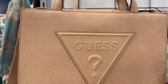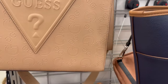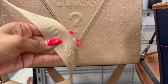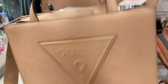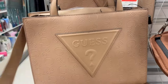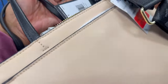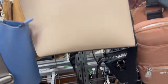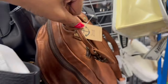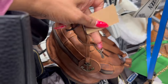They also have this adorable Guess bag on clearance for $40. I love that you can carry it two ways — it has a strap. Isn't that pretty? It was $49.99, super pretty at $40. And this cute Karl Lagerfeld bag — MSRP was $198, marked down to $48 on clearance. I also have this cute little backpack purse marked down to $56, it was $69.99.